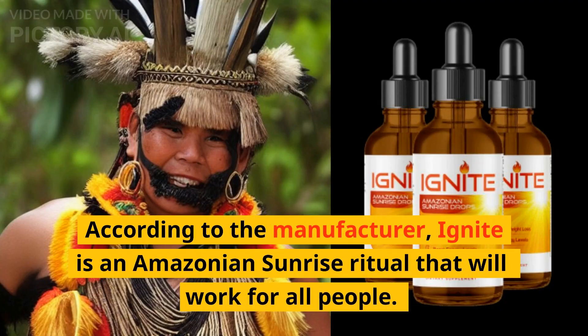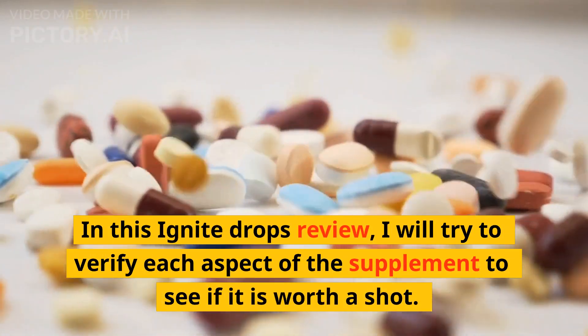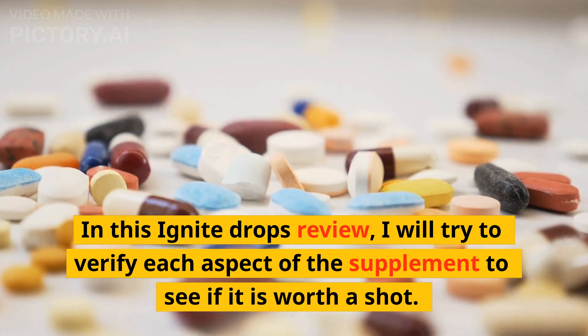According to the manufacturer, Ignite is an Amazonian Sunrise ritual that will work for all people. In this Ignite Drops review, I will try to verify each aspect of the supplement to see if it is worth a shot.